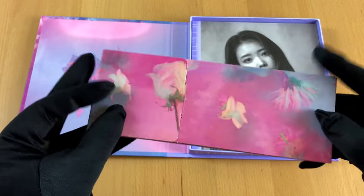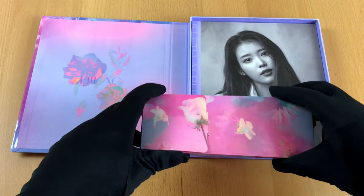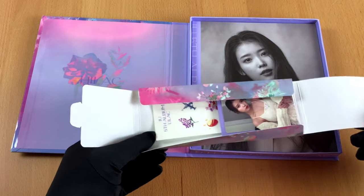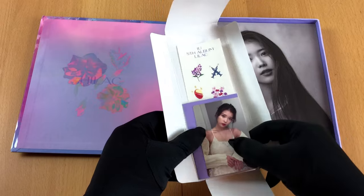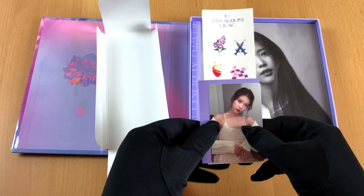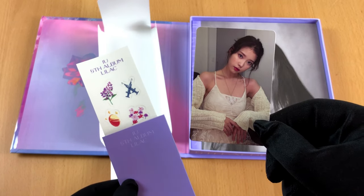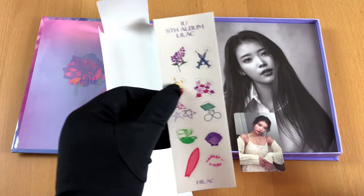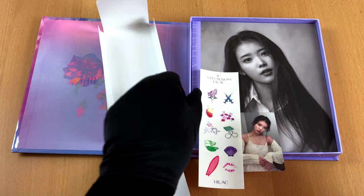Speaking of boxes, here's another one. Very beautifully made — it's all paper — but most importantly, what is hidden inside. It is a photo of IU. Pictures like this are very important; if you lose the photo, the box is only worth half the price. Some people even make a living from selling these photos separately. You can check out eBay if you don't believe me.